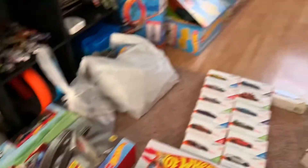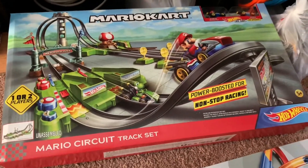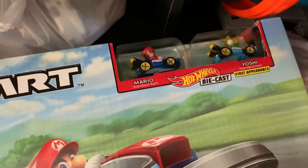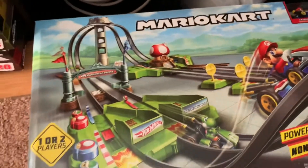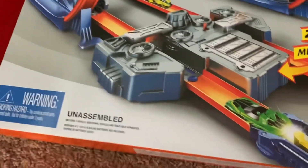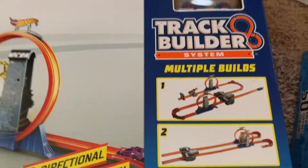All right, Double HD Nation, ignore my mess — I'm working on getting this all organized. But here's what I got for Christmas. I got this sweet Mario Kart Hot Wheels track. Comes with Mario and Yoshi. Cannot wait to showcase this to you guys. Also got this track builder set — has a couple kicker loops and a booster. I'm so looking forward to showing you this one as well.